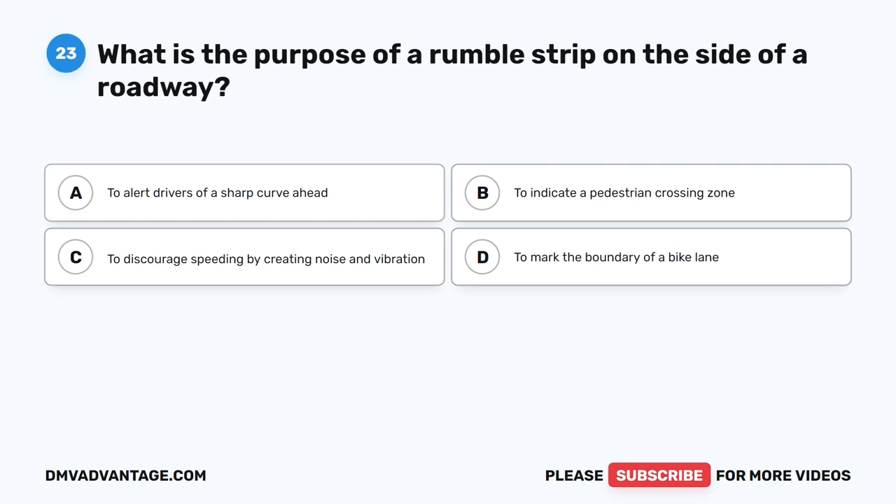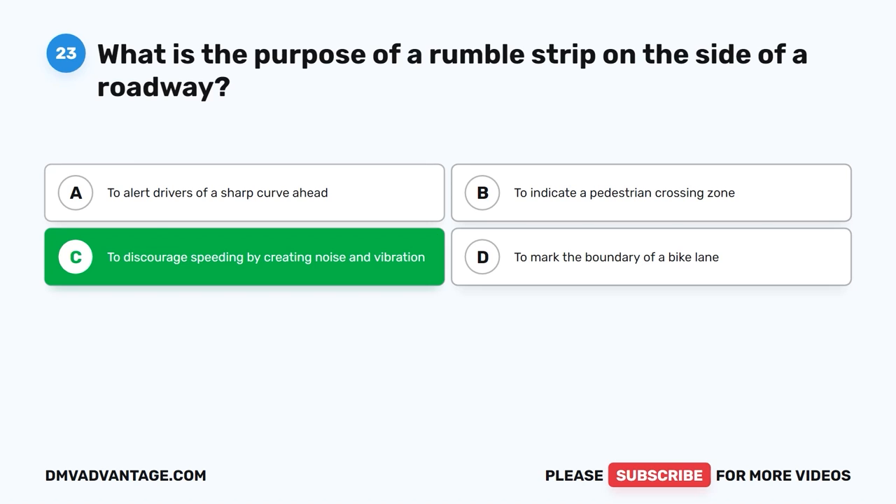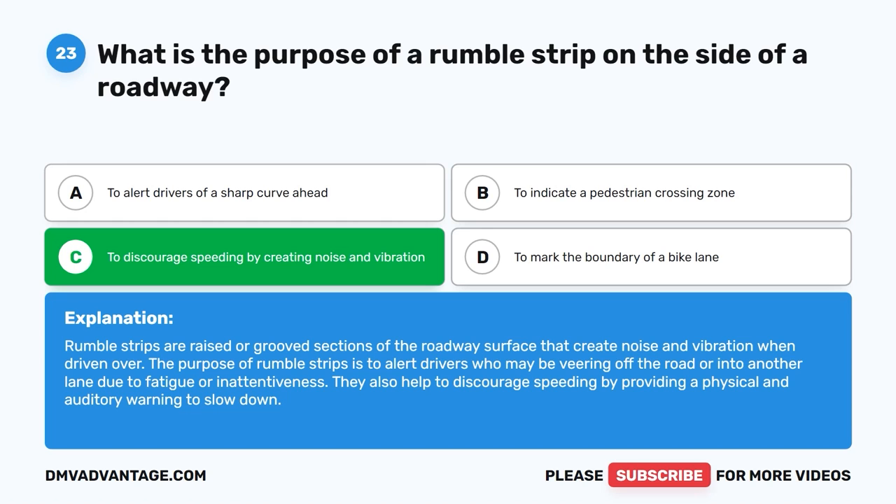Question 23: What is the purpose of a rumble strip on the side of a roadway? The correct answer is C, to discourage speeding by creating noise and vibration. Rumble strips are raised or grooved sections of the roadway surface that create noise and vibration when driven over. They alert drivers who may be veering off the road or into another lane due to fatigue or inattentiveness, and also help to discourage speeding.